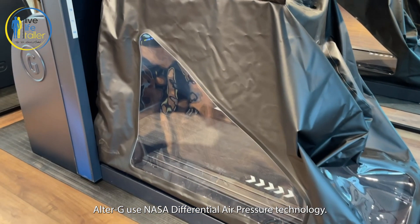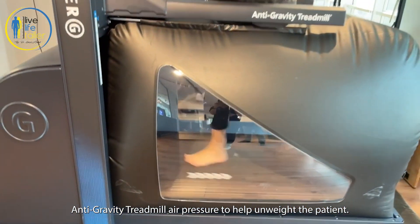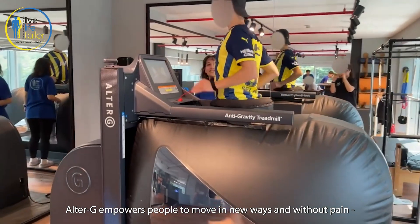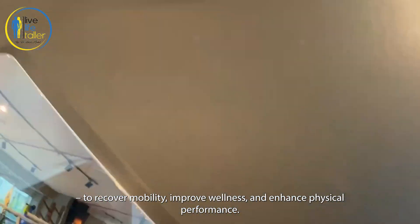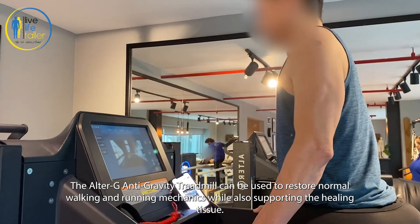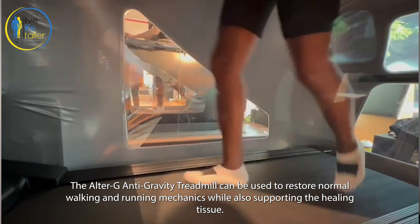Now, AlterG. AlterG uses NASA differential air pressure technology to help unweight patients. AlterG empowers people to move in new ways and without pain — to recover mobility, improve wellness, and enhance physical performance. The AlterG anti-gravity treadmill can be used to restore normal walking and running mechanics while also supporting the healing tissue.